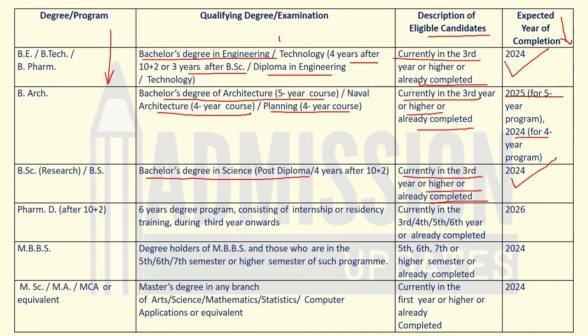For the Pharma course, the qualification is a six-year degree program after Class 12, consisting of internship or residency training from third year onwards. Candidates currently in third, fourth, fifth, or sixth year, or those who have already completed the degree, can apply. If you are in the last year, your degree should be completed in 2026. If you meet all these criteria, you are eligible to apply for the GATE examination.